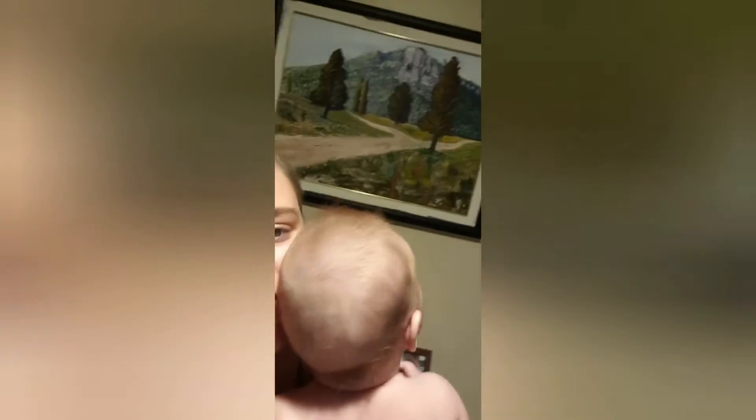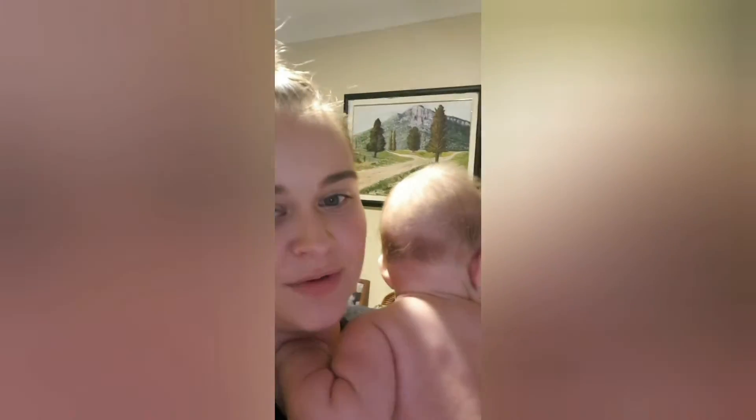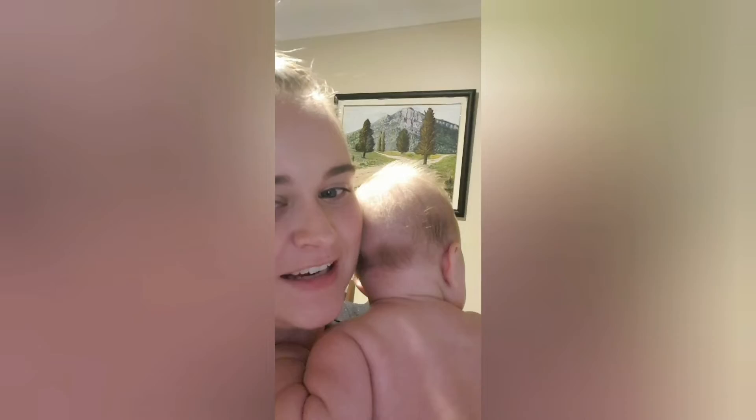He has a picture up there that his grandfather actually painted, and he's quite obsessed with staring at it — it's quite sweet. He could spend hours just staring at that painting.